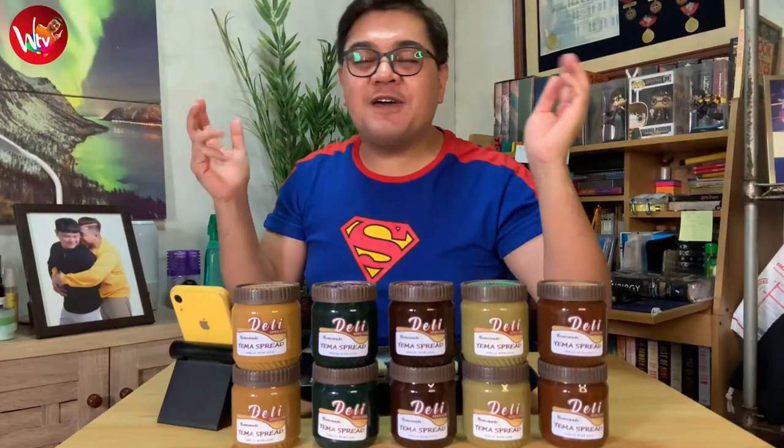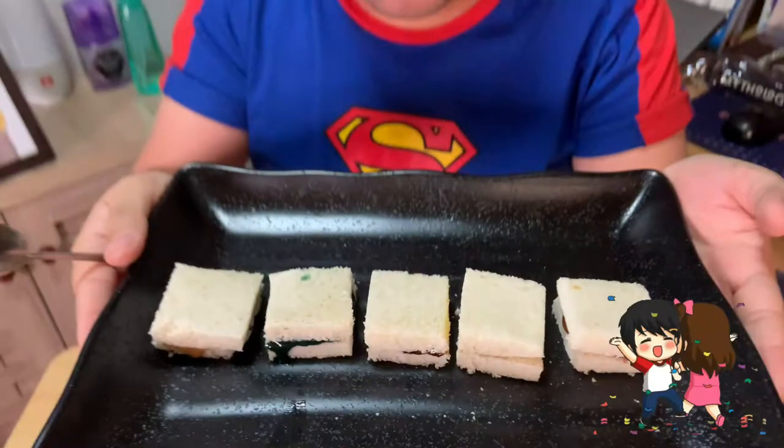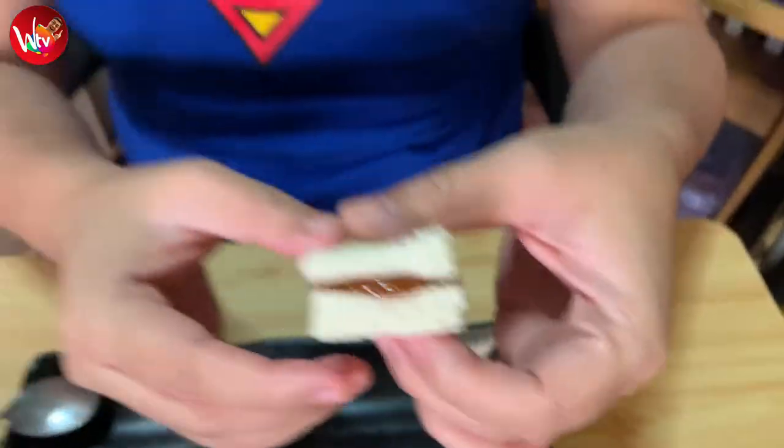It is time for the most favorite part of every food review, and you know it — say it for me — it is food tasting time! Now what we have here are square sandwiches containing the Yema Spreads that we have in front of us. We will start off with their classic Yema Spread. Here we go. Smooth, coats your tongue in a good way. It's delicious. It's just one flavor.